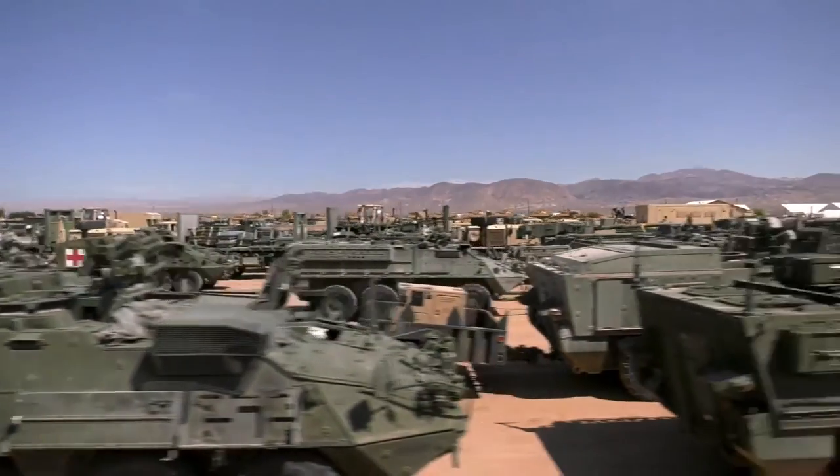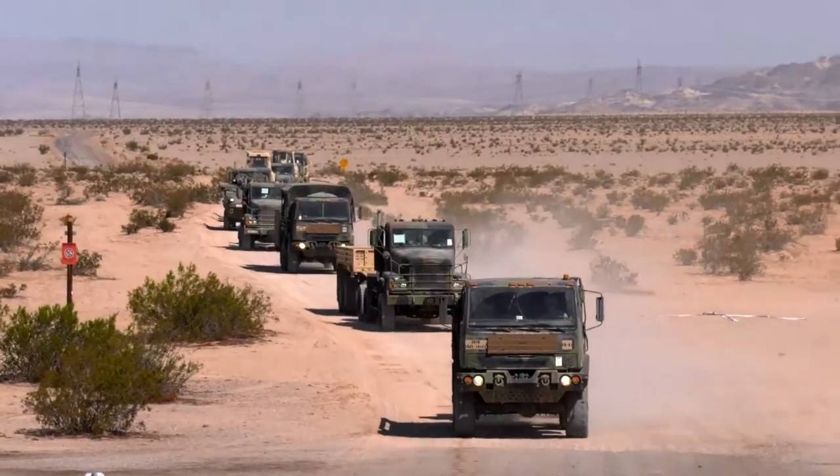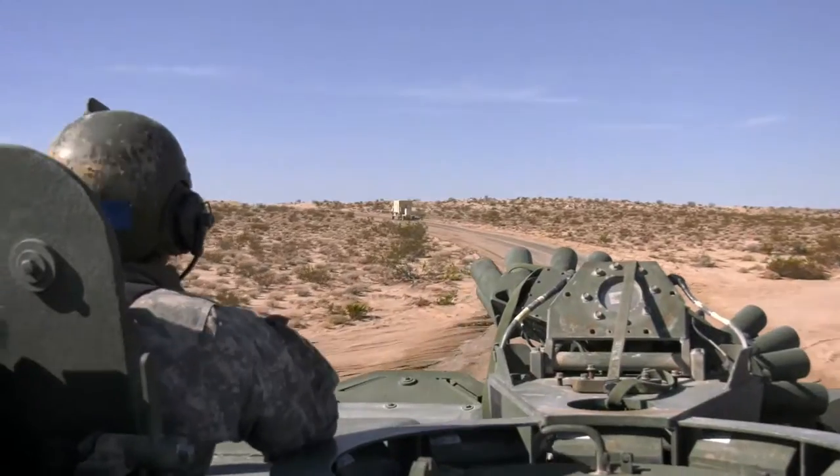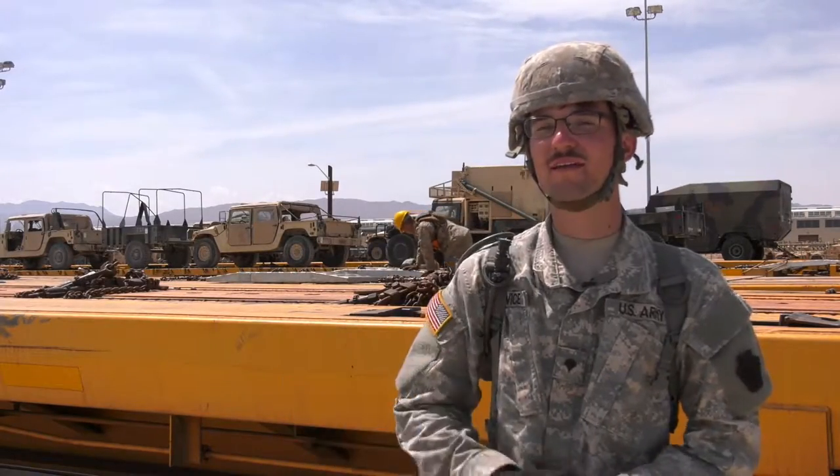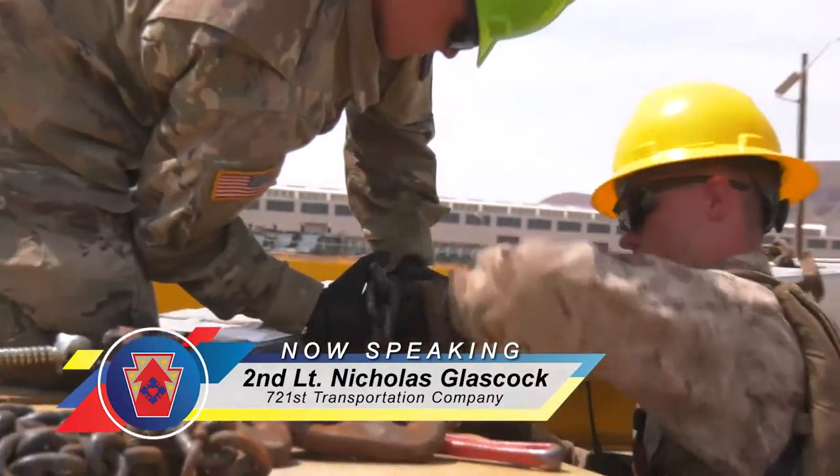The vehicles that we use at NTC are now being convoyed back over here from Fort Irwin to be transported by railhead back to PA. We are at URMO, the Marine Corps Logistics Base.